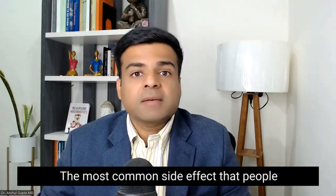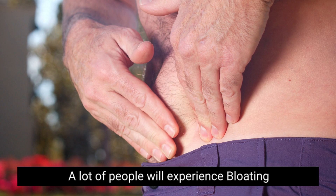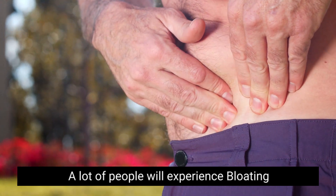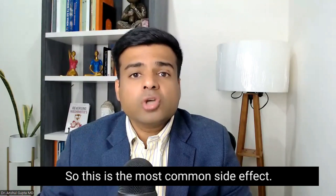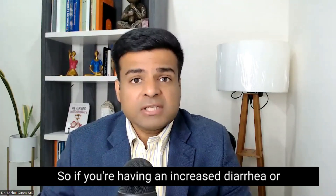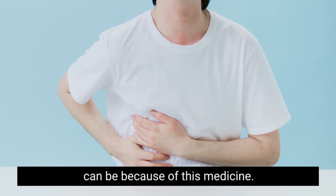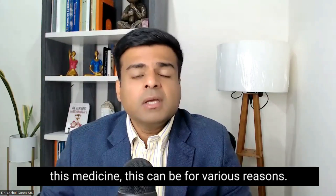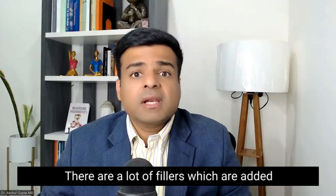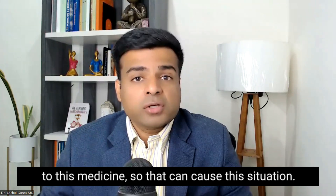The most common side effect that people experience from Levothyroxine is stomach upset. A lot of people will experience bloating or diarrhea after taking it. If you are having increased diarrhea or bloating, it can be because of this medicine. Sometimes people also feel more nauseous. This can happen for various reasons — there are a lot of fillers added to this medicine, which can cause these issues.